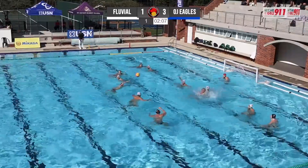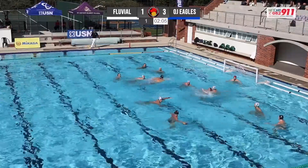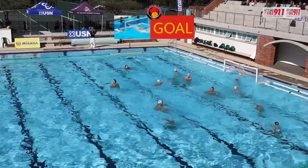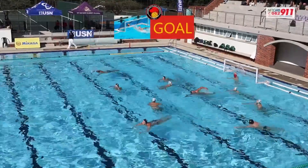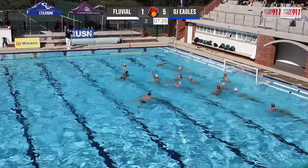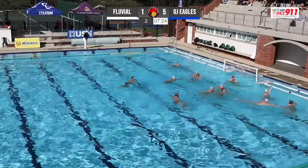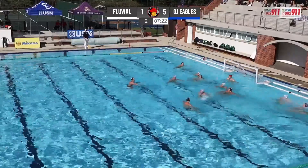I do believe that OJ Eagles is one of the older sides, actually — a couple of guys in their 30s, I believe. That's quite correct. Jean-Marc de Carvalho is in concentration until the D is set, and that's going to speak to the conditioning of both these sides. It's going to test the fitness levels of the OJ Eagles as we move into the third and fourth chucker.